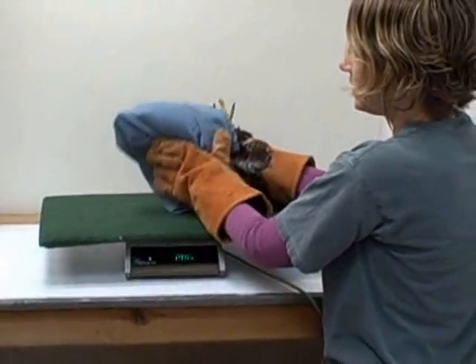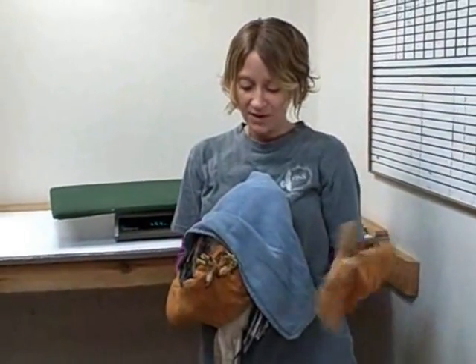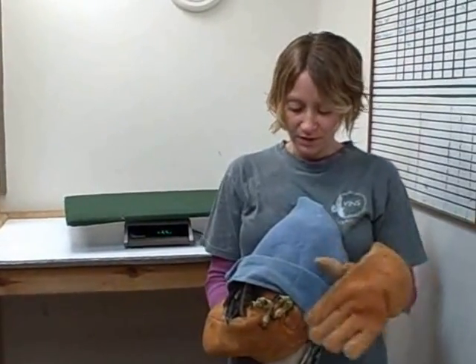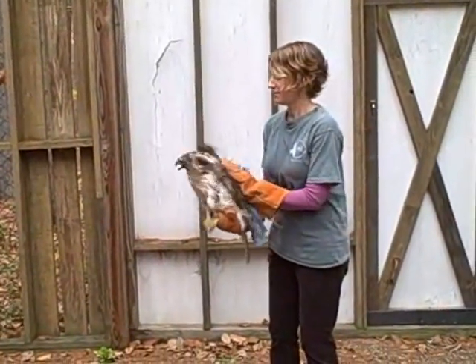Now that I've got his weight, I can check his chart and make sure it compares well to his other weights — that he hasn't lost any weight or gained too much. And now I'm going to take him back to his flight cage.